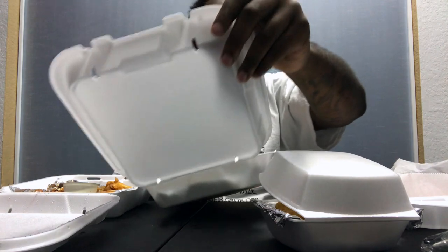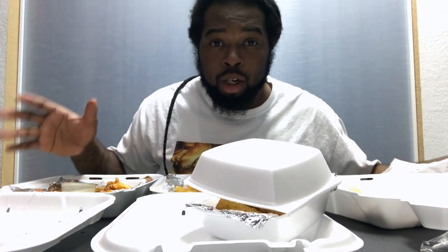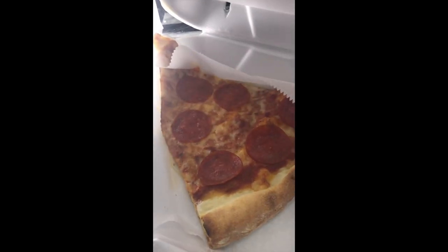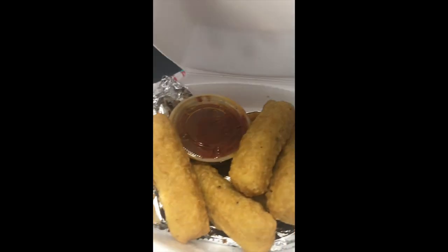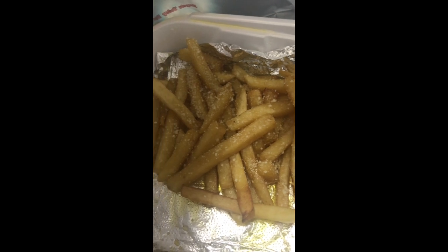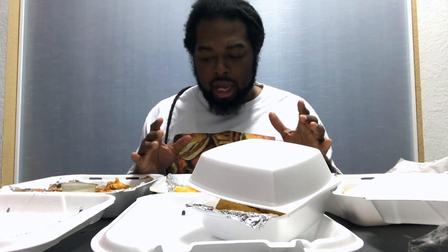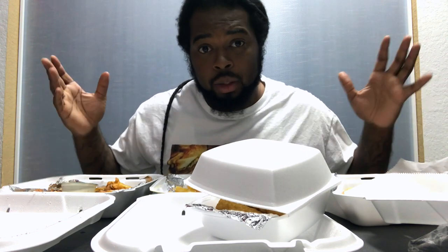I'm gonna let you guys check all of these out so you can really see in depth what I'm working with. Now that we've checked it out, I went ahead and displayed everything for you guys so you can see what I'm working with — it's time to dig in and put them to the test.